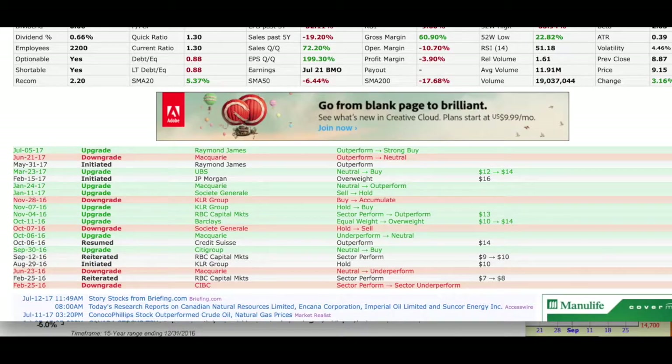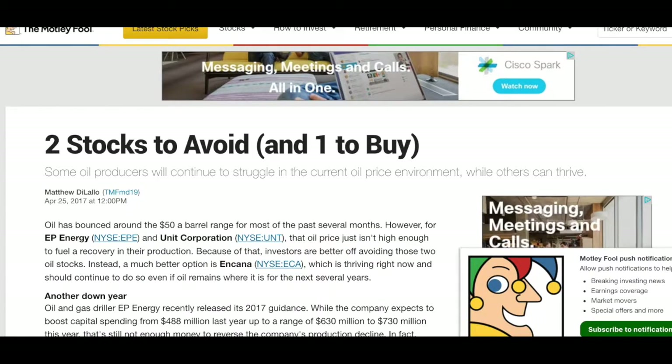There are also a number of really great articles. The one I'm going to include is a Motley Fool article — 'Two stocks to avoid and one to buy.' And guess which is the one to buy? It's Encana. This was dated back in April, but it's insightful in terms of where the cost of energy needs to be for them to be profitable. I'm going to include this with my video today.